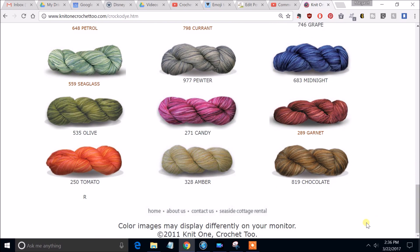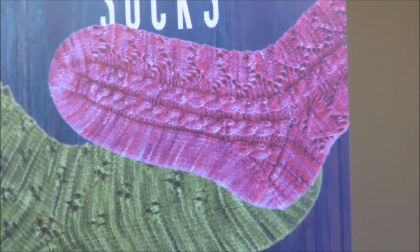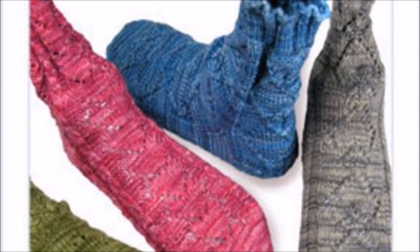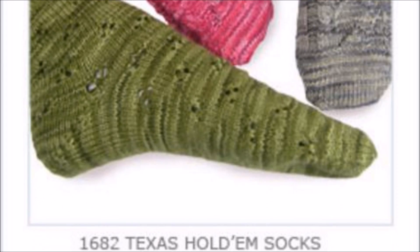So what is the pattern we get this time? Because I ordered a sock crate, as you would imagine, it would be socks. These are called the Texas Hold'em Socks — isn't that a great pattern name? It actually includes four different sock patterns based on cards. Texas Hold'em — you've got hearts, diamonds, spades, and clubs — each pattern being reflective of one of those.